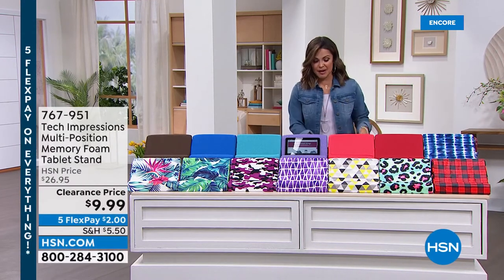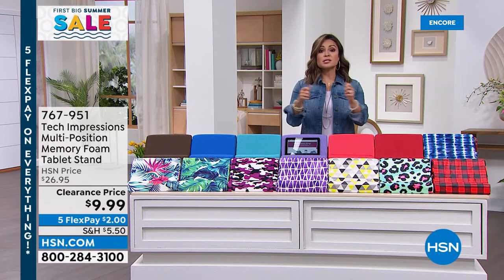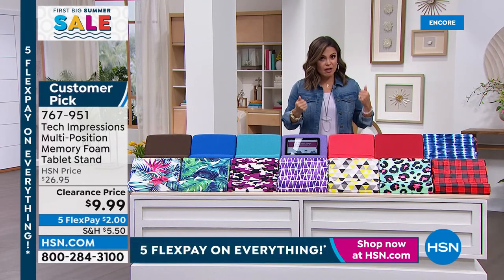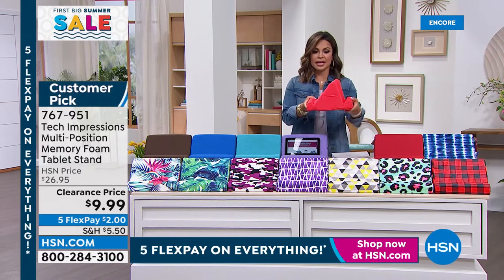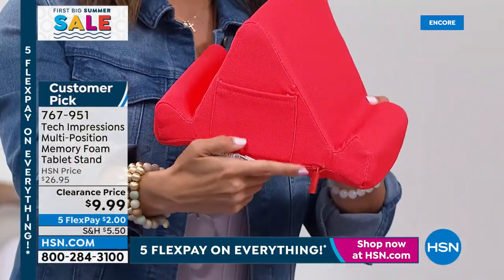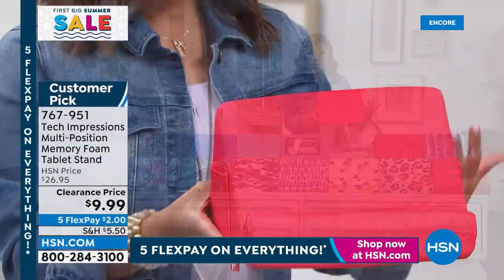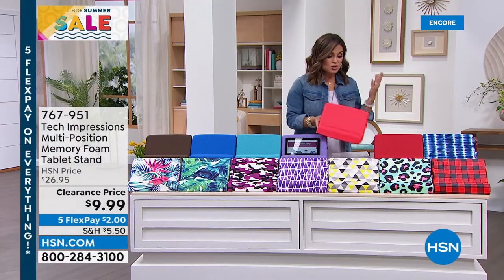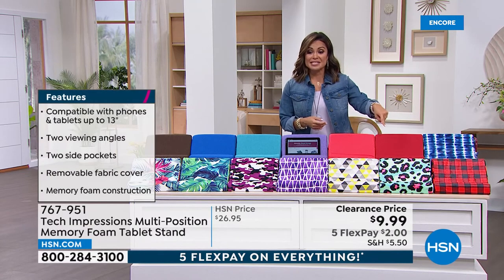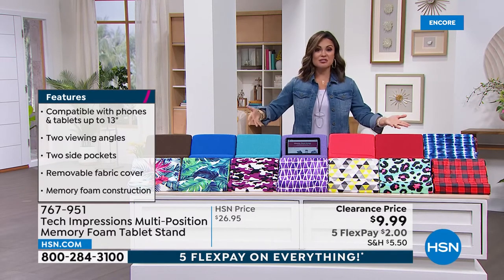Before we get to any of those, we have to talk about this fantastic memory foam tablet stand. Many of you from reading reviews are using this for books, cookbooks, magazines, and your cell phone. It is an incredible memory foam pillow — soft but with a lot of structure. You actually have multiple viewing angles. There are two different angles, and it will sit right in the lip of the pillow. There are pockets on both sides as well. It's a removable case so you can zip that off and machine wash it. You can use this on a table, on the kitchen counter, in bed, on the couch set right into your lap. It is really awesome. 39 reviews total — 34 are perfect five star. And our clearance price is $9.99. Because it's five flex on everything, that's $2 — pick your color, add it to your cart.